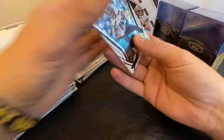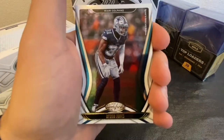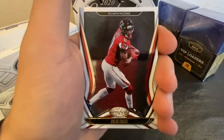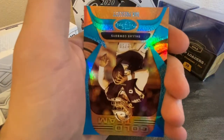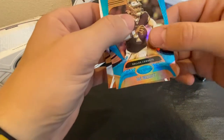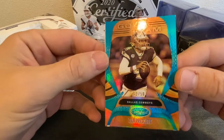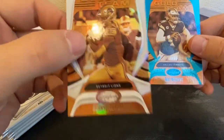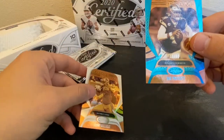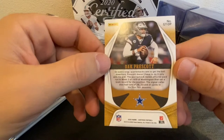Let's see what we got. Got a DK Metcalf, Byron Jones, Julio Jones, and a Dak Prescott — 13 of 50, gold team. It's a really nice one. Right behind it got a Kenny Galladay gold team. That's actually a really nice looking card there.